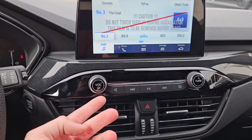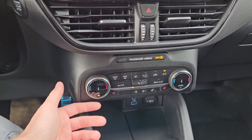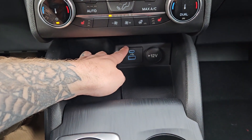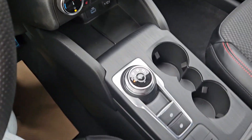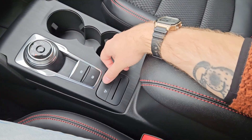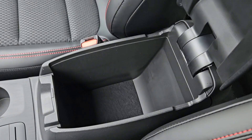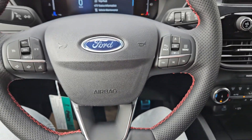Moving down, you have your media controls, then your hazards and climate controls with dual-zone front climate, as well as heated front seats and a heated steering wheel. Below that there's a tray area with a USB, USB-C, and 12 volt power outlet, and your main shifter on a dial — very convenient and easy to use. There's also a parking brake, brake hold, two cup holders, a physical drive mode selector, and a center compartment slash armrest with plenty of room inside.